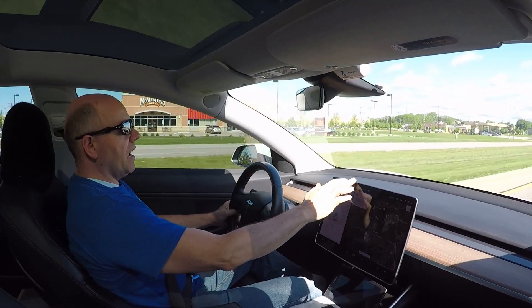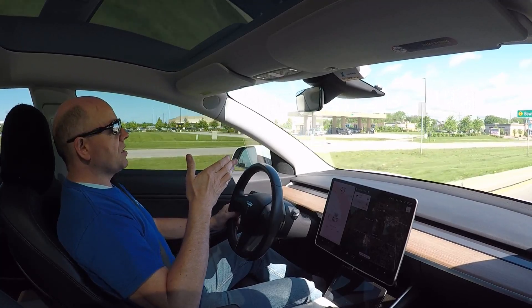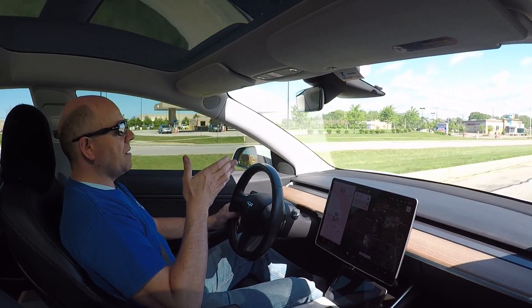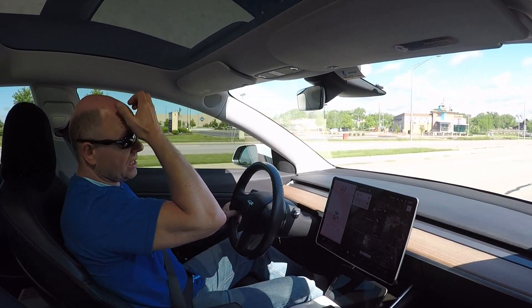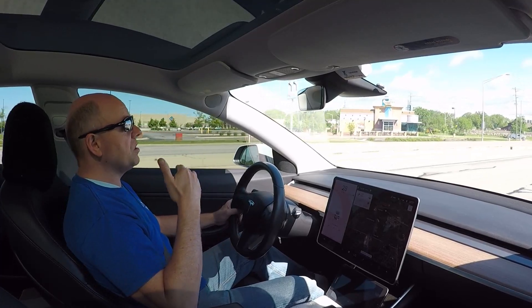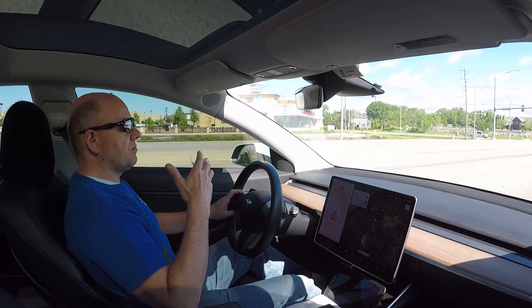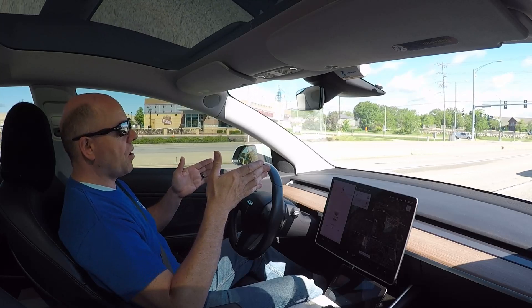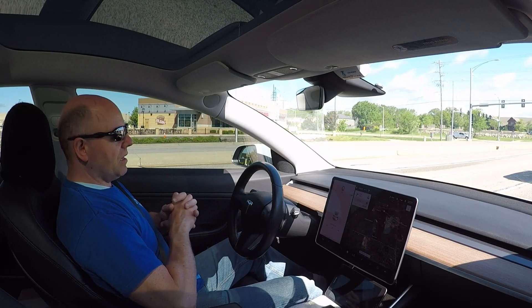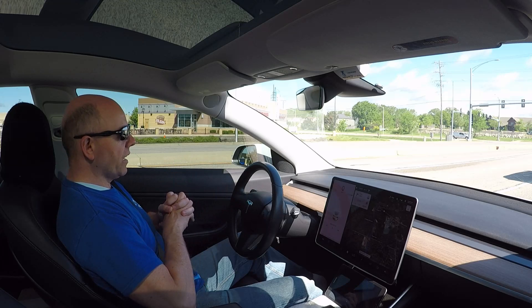Also, the day before this all began — so the day before yesterday — I noticed that in autopilot the car became kind of sketchy. It wanted to take turn lanes and do different things that it either wouldn't have done previously or didn't do as extremely. Autopilot was becoming more sensitive; it started ping-ponging in the lanes a little bit. And then now cruise control and autopilot both are not working.